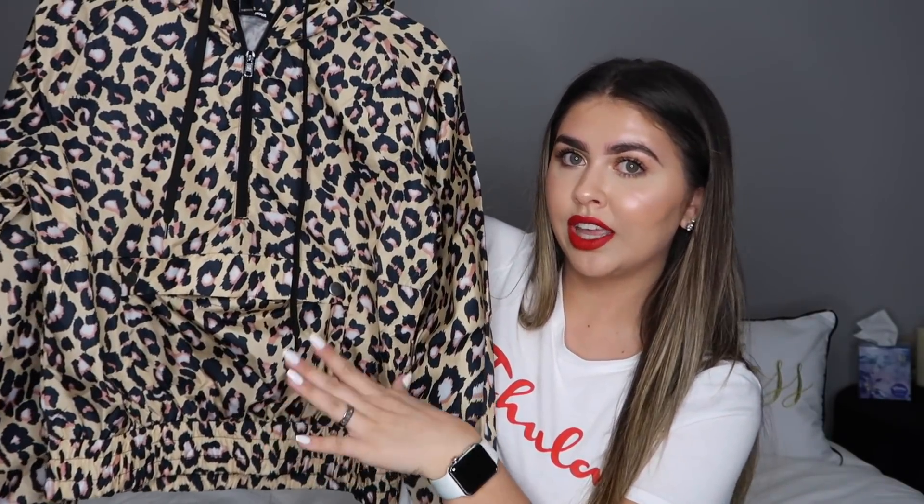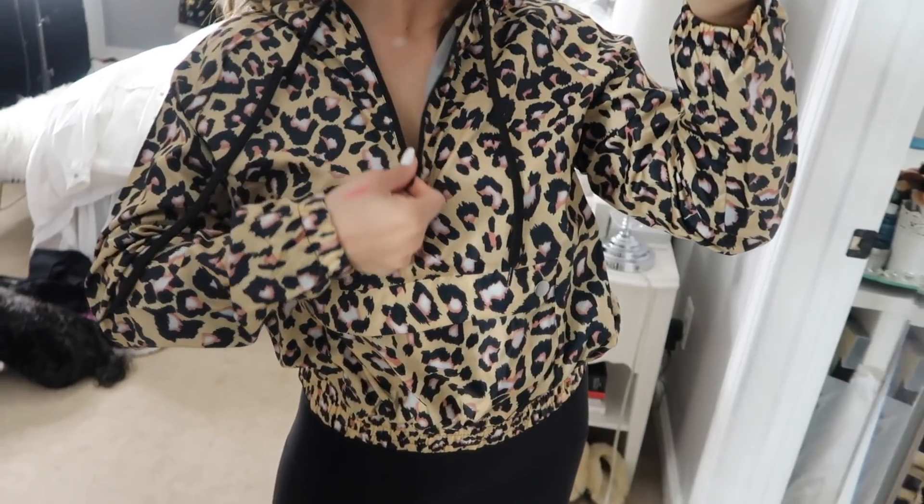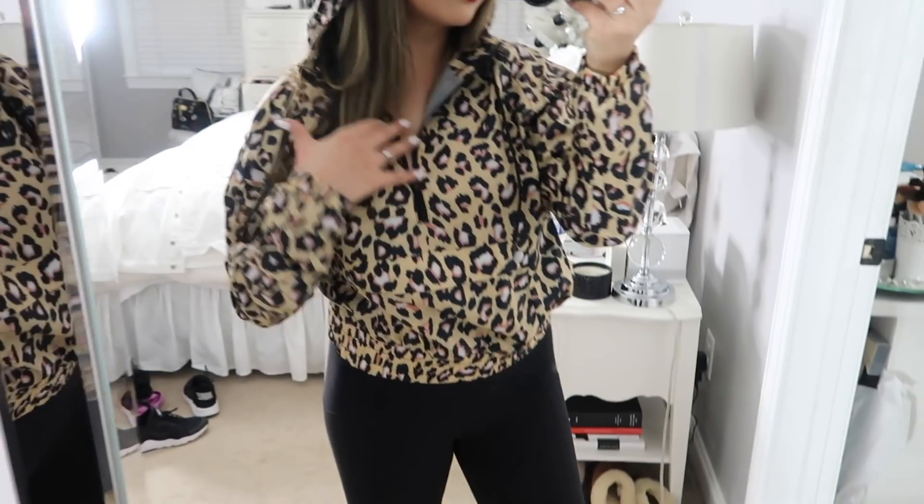I honestly would have sized up to a large because it runs a little cropped, but the medium is perfectly fine. The colors are really pretty and I feel like this paired with some white Fila Disruptors is going to be a really cute, simple look that also makes a statement. I really like it — it's very nice.